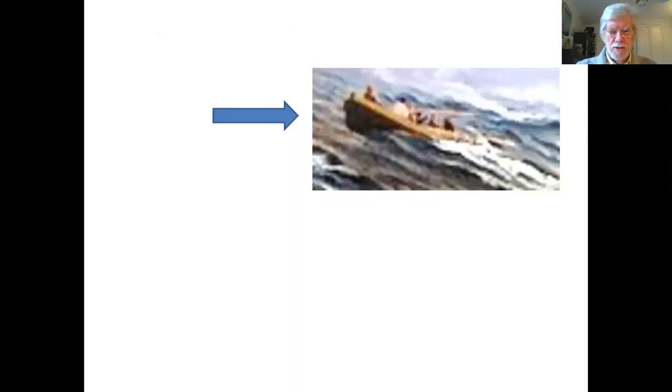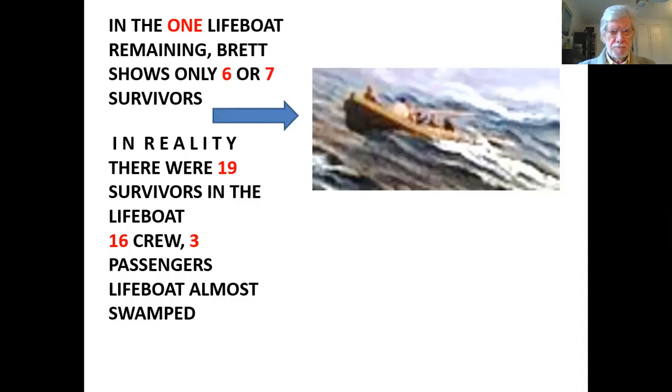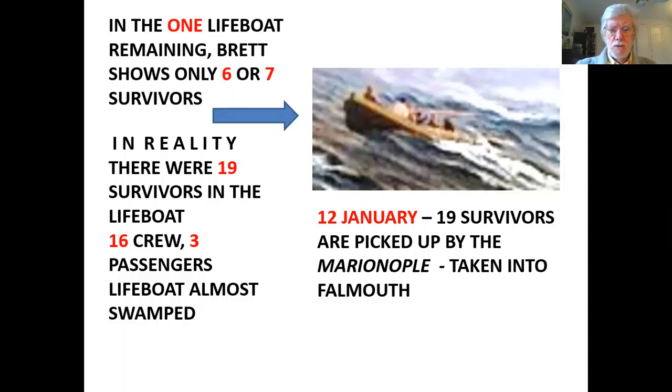Here's a close-up view of the lifeboat that we see in Brett's painting. If you look at it, you'll notice there are only six or seven survivors in the lifeboat. This is not what actually happened — there were 19 in the lifeboat — but for his own reasons, Brett has chosen to represent only a very small handful of survivors. In reality, the lifeboat was almost swamped at one point, but they managed to bail it out. On the next day, the 12th of January, the 19 survivors were picked up by the Mariannople and taken into Falmouth.